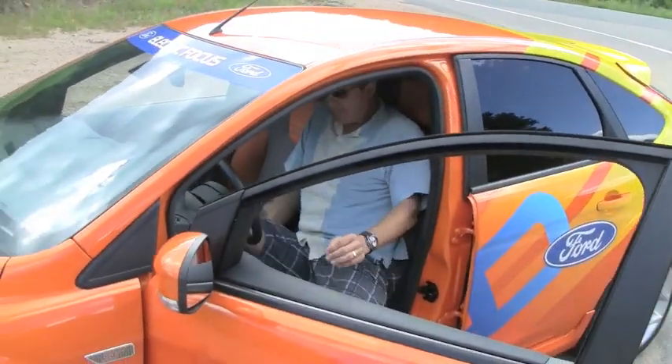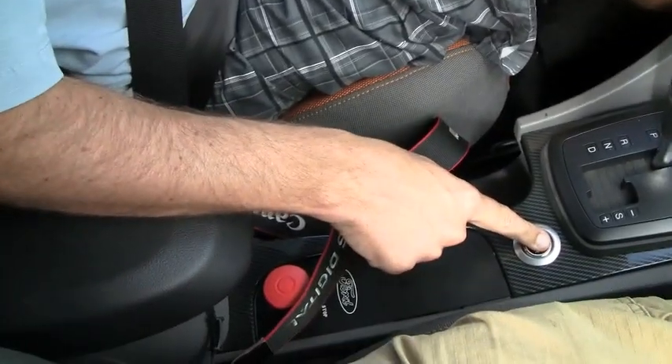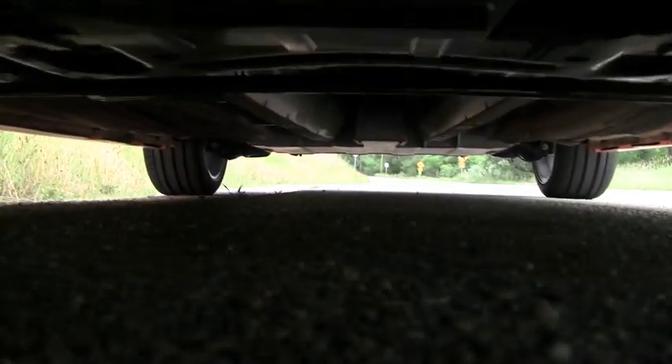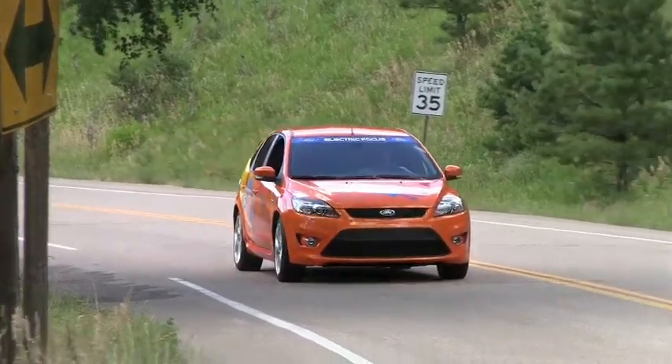I'm going to drop some names: Drew Barrymore, Arnold Schwarzenegger, Rush Limbaugh, and of course President Obama. These are just some of the people that have driven this car. And that's about as close to those people as I'm ever going to get, because I'm going to get to drive it now. The reason I dropped all those names is because they signal where the world is heading in terms of cars. If President Obama and Rush Limbaugh are driving this car, you know that electric cars are now on the map. It's about as straightforward as a car can be — push the button, put it in drive, and you go.